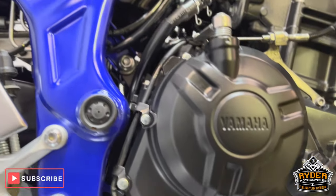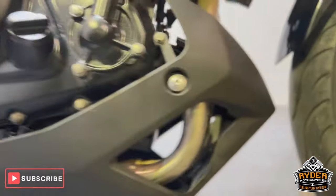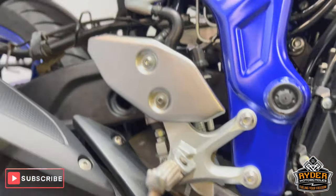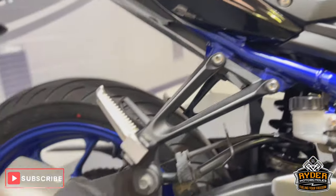All the frame's really nice — it's in a really nice blue colour. All the engine casing's nice. This is all the belly pan down low. The rear sets are nice. This is the exhaust.